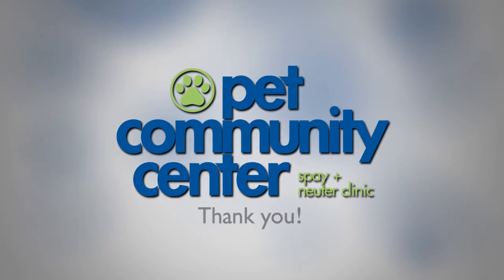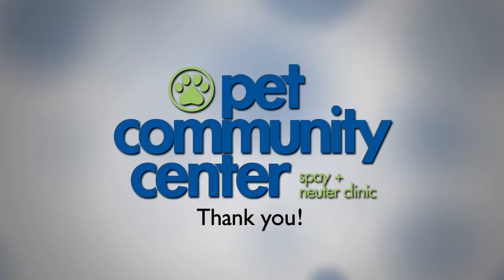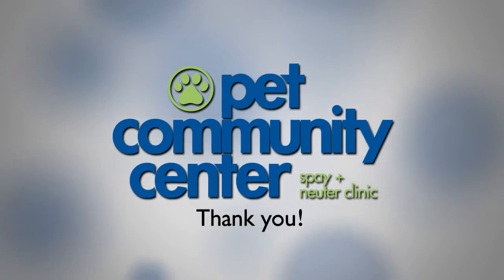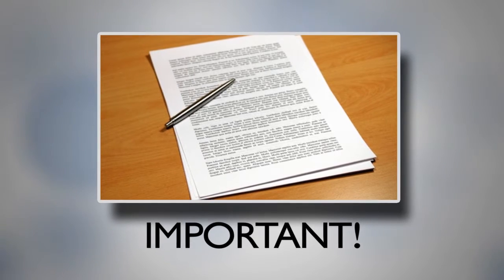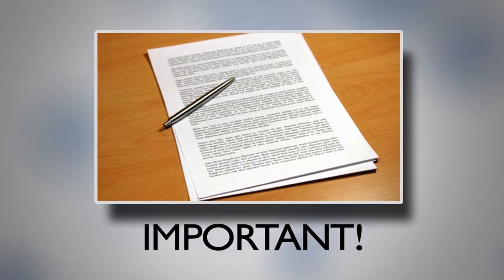Thank you for having your pet spayed or neutered. You've become part of the solution to the pet overpopulation problem. You're taking your pet home, and there are some very important post-op instructions you need to follow. So pay attention — your pet is depending on you to follow these directions carefully.